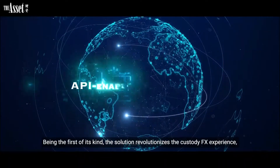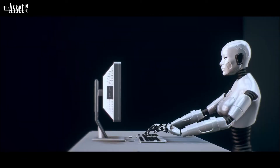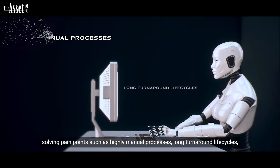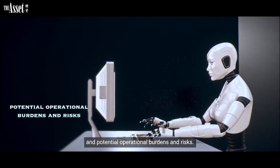Being the first of its kind, the solution revolutionizes the custody FX experience, solving pain points such as highly manual processes, long turnaround lifecycles, and potential operational burdens and risks.